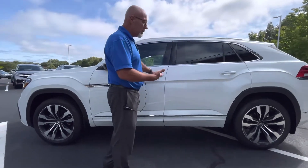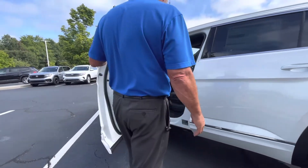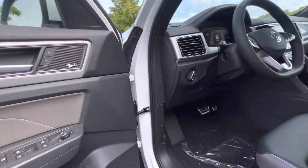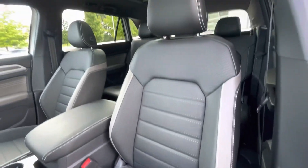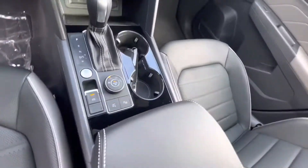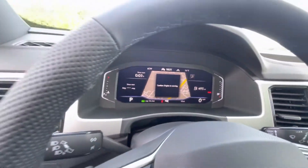You've got great taste because the SEL Premium is an incredible car. It has keyless entry, blind spot monitors, beautiful leather interior, the Fender sound system with a big woofer in the back, memory seats, heated seats, digital cockpit display, heated steering wheel, touchscreen radio, wireless Apple CarPlay, wireless charging, climate control, all-wheel drive, and a panoramic sunroof — and there's so much more as far as features and bells and whistles.